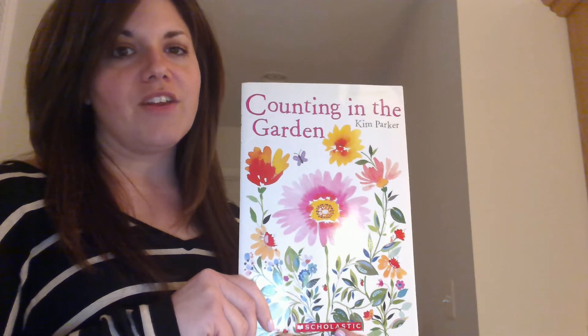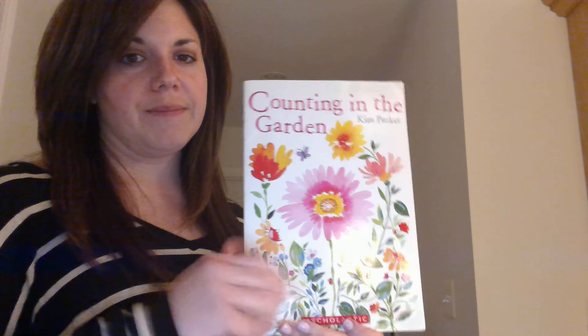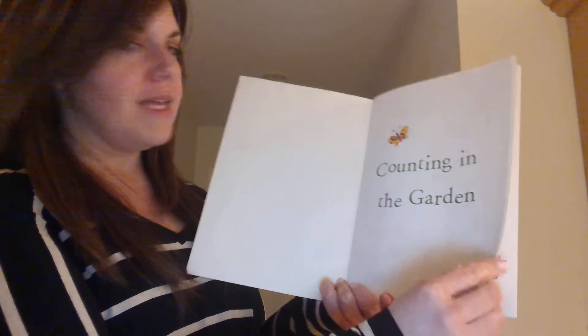Today's story is called Counting in the Garden by Kim Parker. Counting in the Garden.